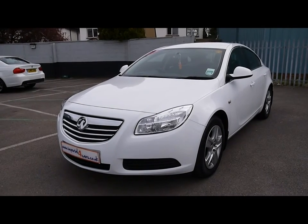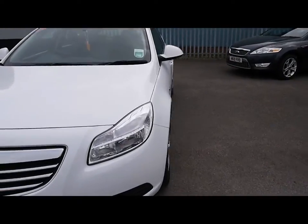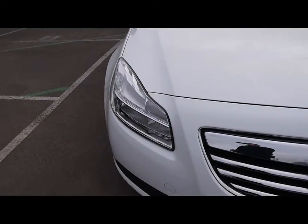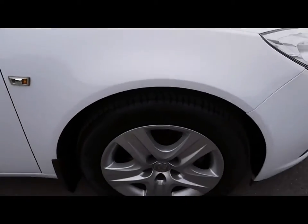Welcome to Imperial Cars. Today we have an 11 plate Vauxhall Insignia to show you, finished in white. We're just going to take you around the car so you can get a better idea of condition and the certain features of the vehicle.